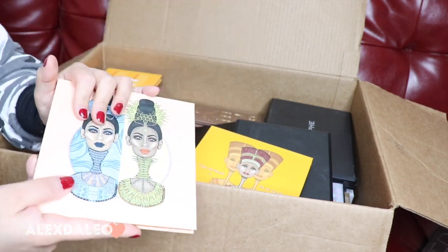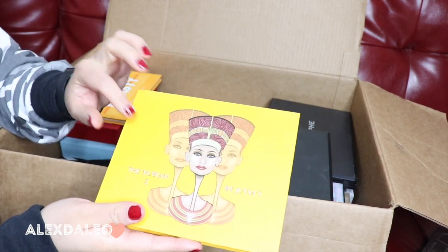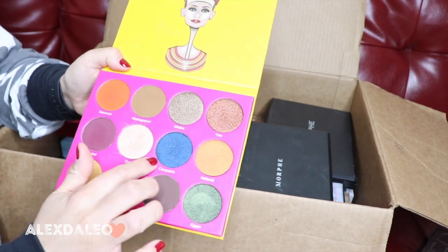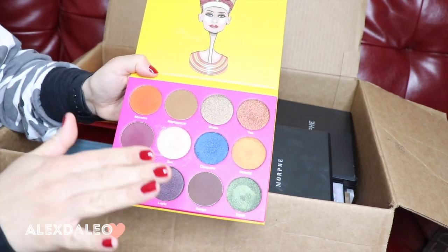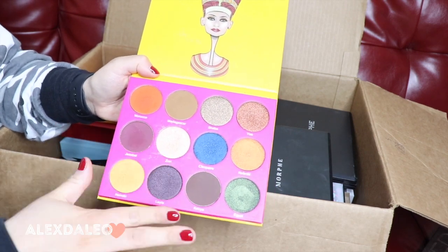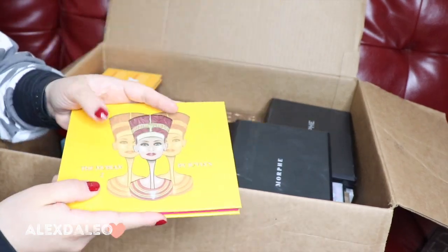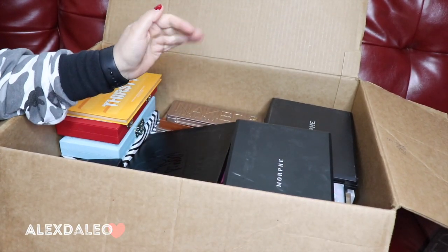This one I believe is the first palette I ever got from Juvia's Place — it's the Nubian 2. This blue right here, Cleopatra, is my absolute favorite shimmery blue. When I'm looking for a nice shimmery blue I always turn to this palette because it's such a good blue shade, so shimmery and pigmented. I'm keeping this one. A lot of the palettes that are left I think I'm gonna keep because most of them are really good.